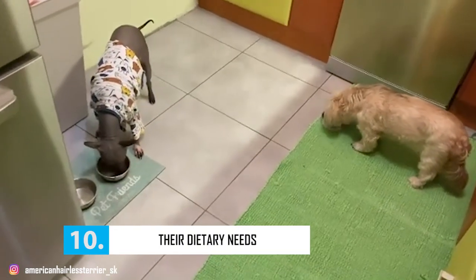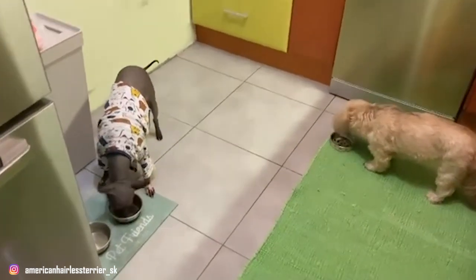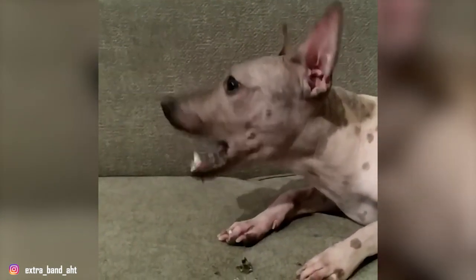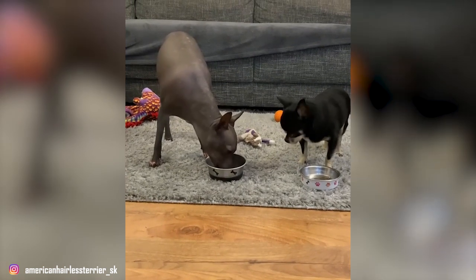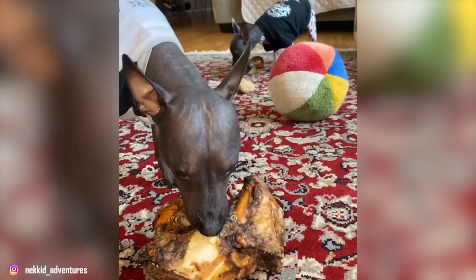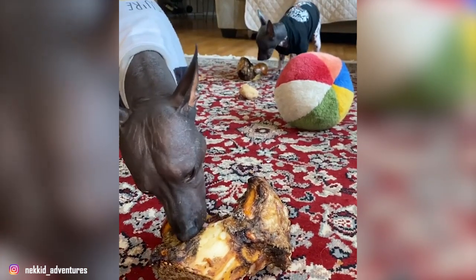Fact 10: Their Dietary Needs. An American Hairless Terrier's dietary needs change from puppyhood to adulthood and continue to change into their senior years. It's best to ask your vet for recommendations on your pup's diet, which highly depends on your AHT's size, weight, and levels of activity. An ideal American Hairless Terrier diet should be formulated for a small to medium-sized breed with high energy. Like other terrier breeds, the American Hairless Terrier is prone to weight gain, which can also lead to a host of more serious problems. We highly recommend measuring their food and feeding them on a regular, twice-a-day schedule, and avoiding unhealthy treats and table scraps to keep their health in check.